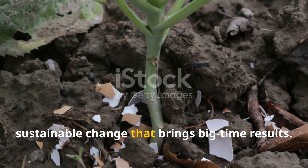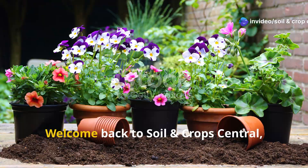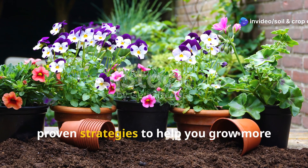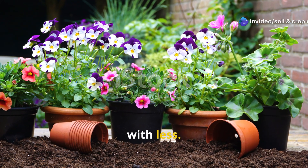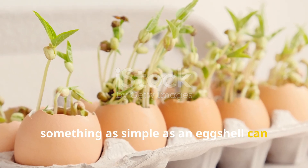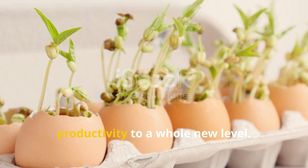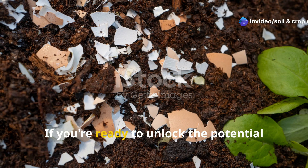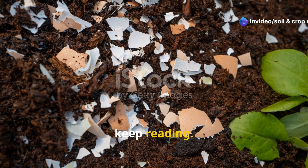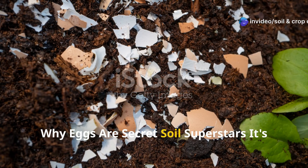It's a small, sustainable change that brings big-time results. Welcome back to Soil and Crop Central, where we bring you practical, proven strategies to help you grow more with less. Today we're diving deep into how something as simple as an eggshell can elevate your garden's health and productivity to a whole new level. If you're ready to unlock the potential of this underappreciated resource, keep reading. Why eggs are secret soil superstars.